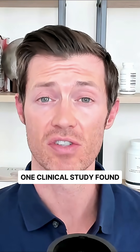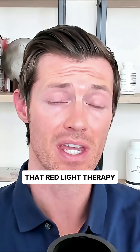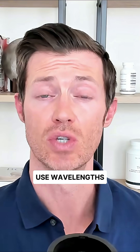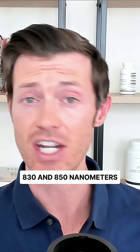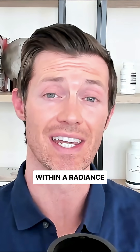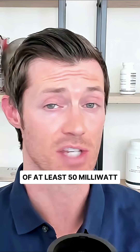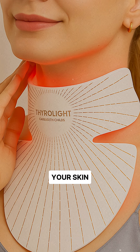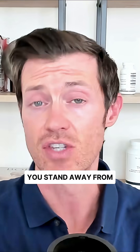Number three: use red light therapy. One clinical study found that red light therapy lowered TPO antibodies by up to 70%. Use wavelengths of 630, 660, 830, and 850 nanometers with a radiance of at least 50 milliwatts per centimeter squared. Make sure you find a device that touches your skin and thyroid gland, not a device you stand away from.